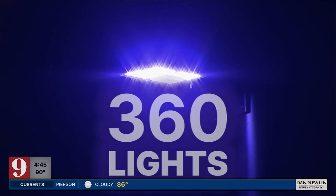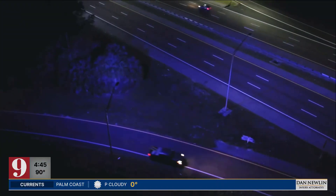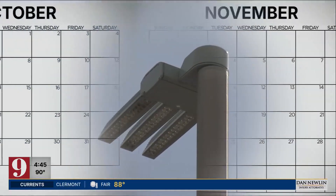Officials say they first started noticing them a few months back and have replaced more than 360 lights since. The manufacturer is covering the replacement costs and the labor to replace the actual light bulb, so it doesn't cost the enterprise anything or Florida taxpayers. Yasir Mercado with Florida's Turnpike Enterprise says once they learn of a light that's gone purple, they try to replace them within 90 days.